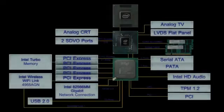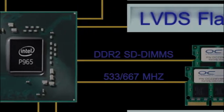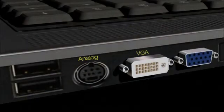The Intel Mobile 965 Express chipset delivers a slew of hot specs and features, starting with a 667 megahertz dual-channel DDR2 memory bus. There are plenty of video output options, including analog TV, VGA, LVDS flat panel, and HDMI.